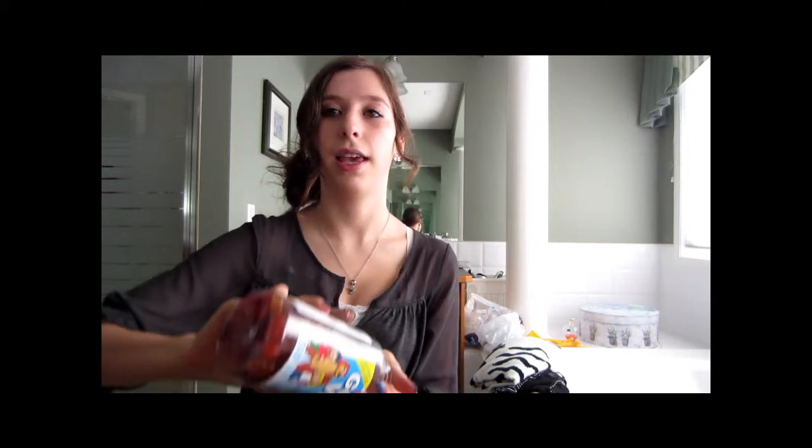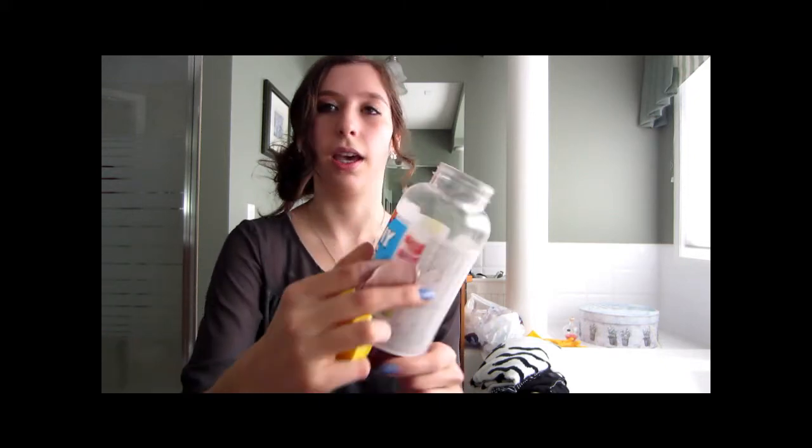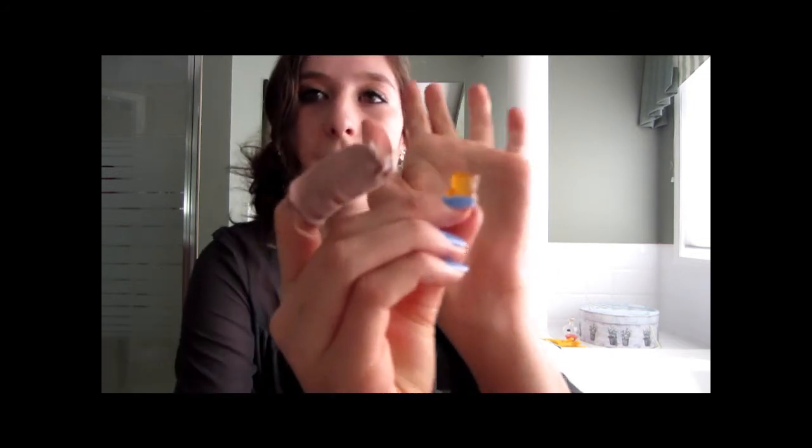I'm also kind of obsessed with gummy vitamins — these are the gummy bites and I love them. You're supposed to take four a day so you just get these little gummy bears. They're so good and come in big containers for all sorts of things like vitamin C and daily vitamins.